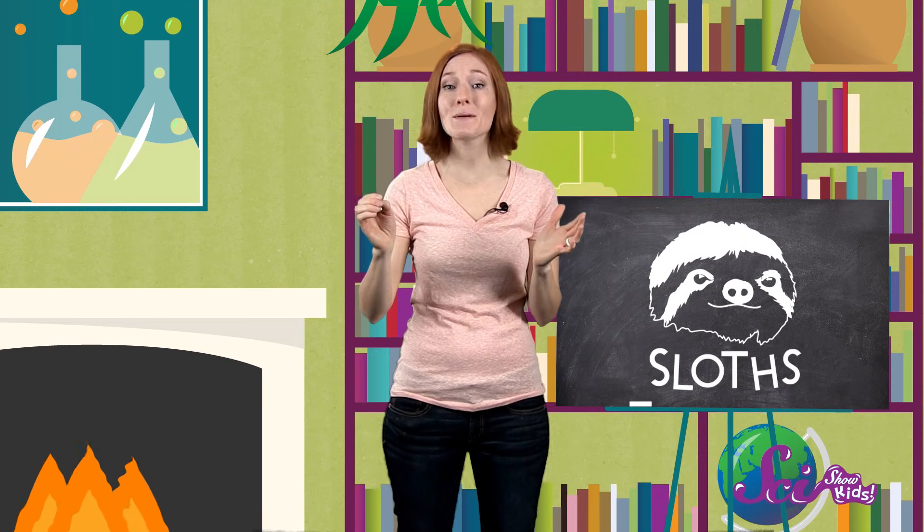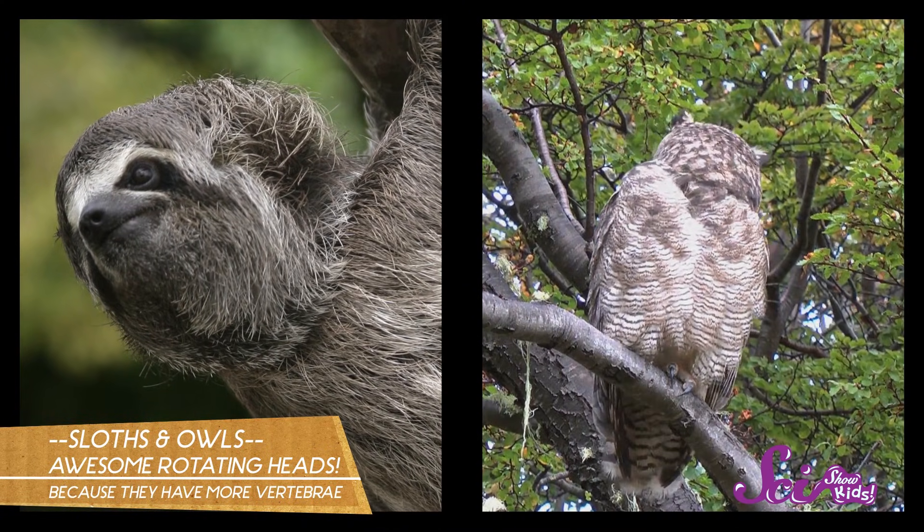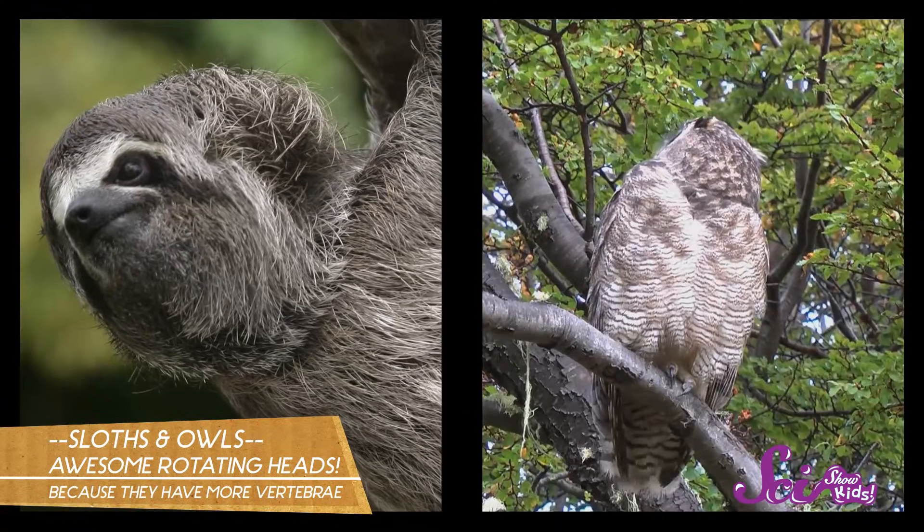The last weird way that sloths save energy is my personal favorite. Three-toed sloths are the only mammal that can rotate their heads almost all the way around their bodies, like owls do. This is because they have more vertebrae, or bones, in their neck than other mammals do. This cool trick helps them look for food and keep an eye out for predators, without having to go anywhere or do anything — they can just hang out and twist their head around, observing the world around them.